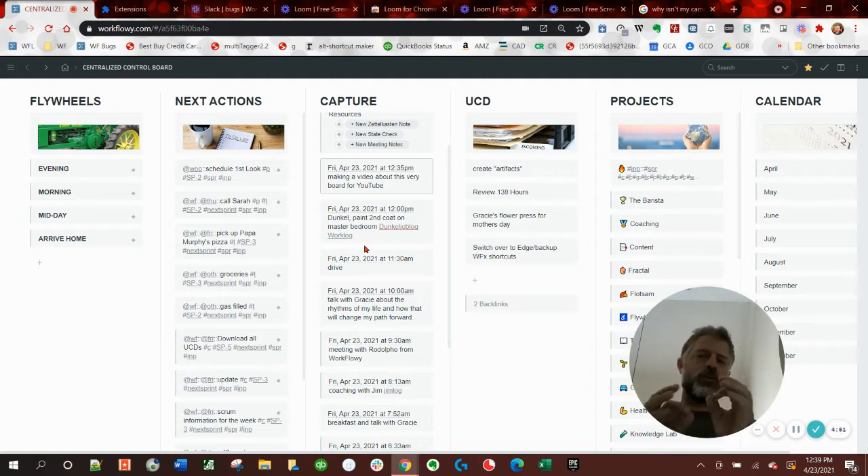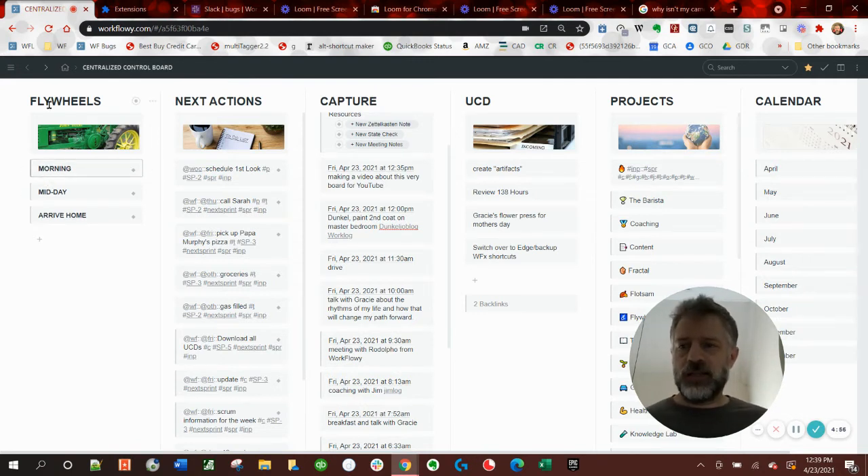Now, while I'm there, my eyes in order to get to that center note here - my eyes go to my daily flywheel, which is just a list of things that I want to do every day, that if I do them, they'll be beneficial. Some I have to do, some I want to do, some like brushing my teeth, taking vitamins - there's a bunch of things, do some meditation, that kind of stuff.